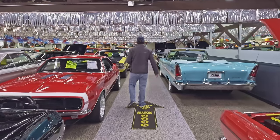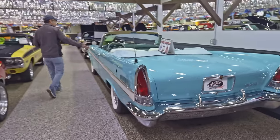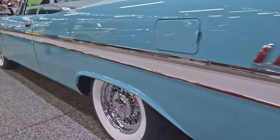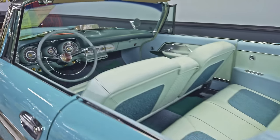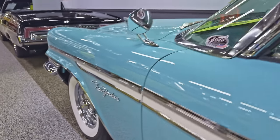We've got quite a few Mopars here. Here's another '57 Chrysler — a New Yorker, a stunning convertible. Beautiful colors. That is so 1950s.